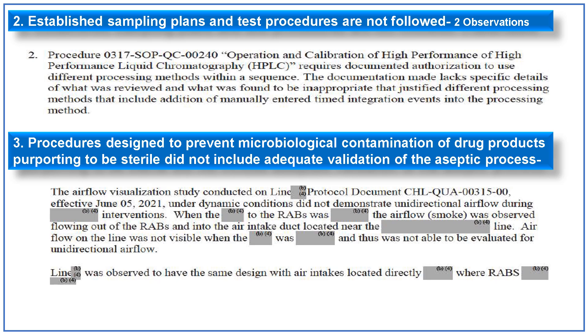The third 483 observation is related to processes intended to prevent microbiological contamination, where the aseptic process lacked adequate validation. An airflow visualization study conducted in June 2021 under dynamic conditions failed to demonstrate unidirectional airflow during interventions. An example with RABS showed smoke flowing out of the RABS and into the air intake duct nearby. Airflow on the line was not visible and thus could not be evaluated for unidirectional airflow, raising questions about the design of the RABS system.